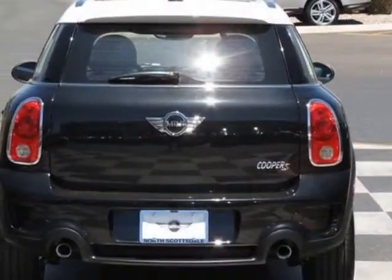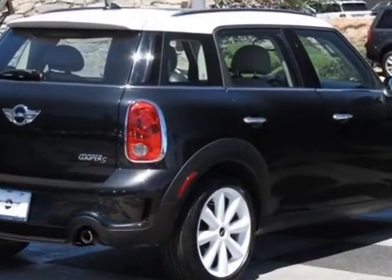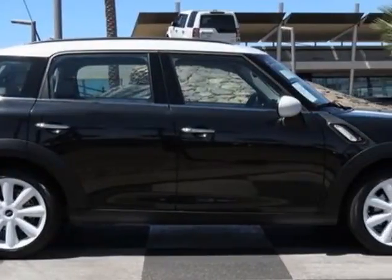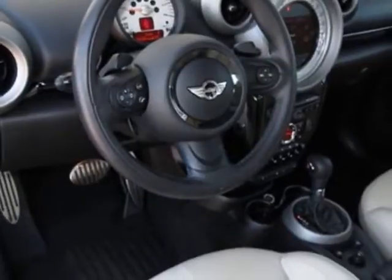This vehicle gets an estimated 26 miles per gallon in the city and an estimated 32 on the highway. This Cooper Countryman boasts a 1.6-liter inline-four engine and has a 6-speed steptronic transmission.